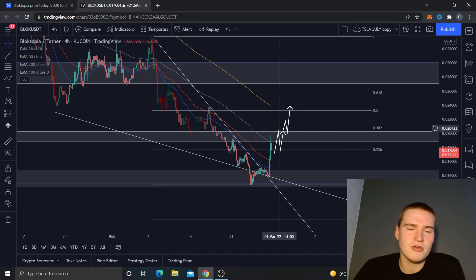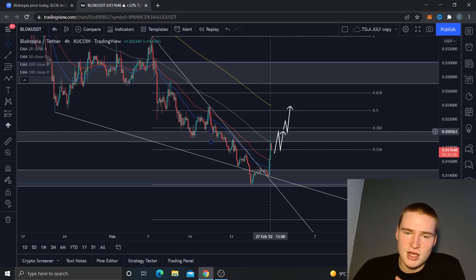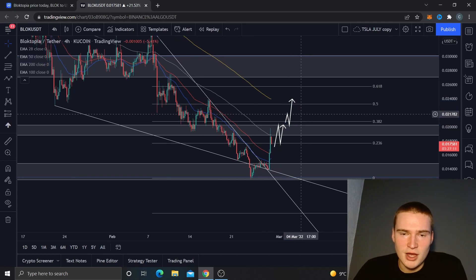If we stay above 1.7 cents I think we can reach 2 cents, and if we break 2 cents the next price target is 2.4 cents. But it seems unlikely that this move is going to happen.